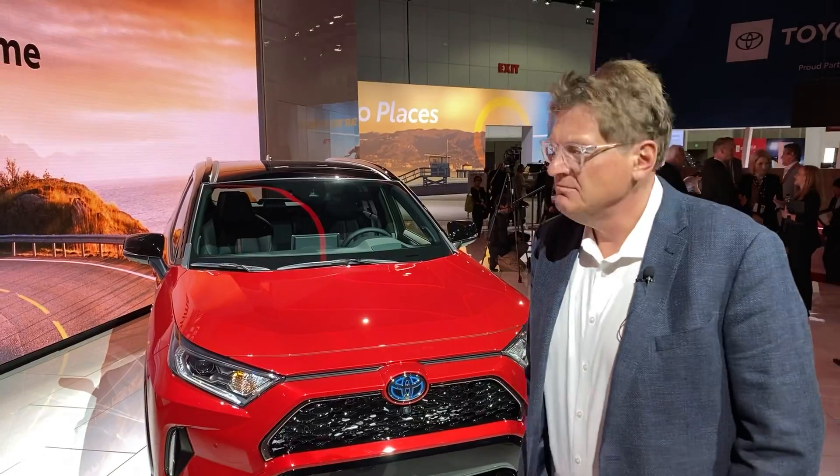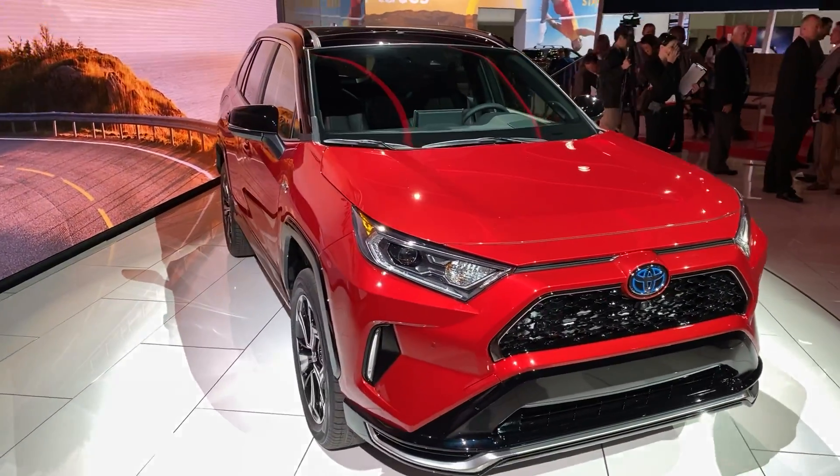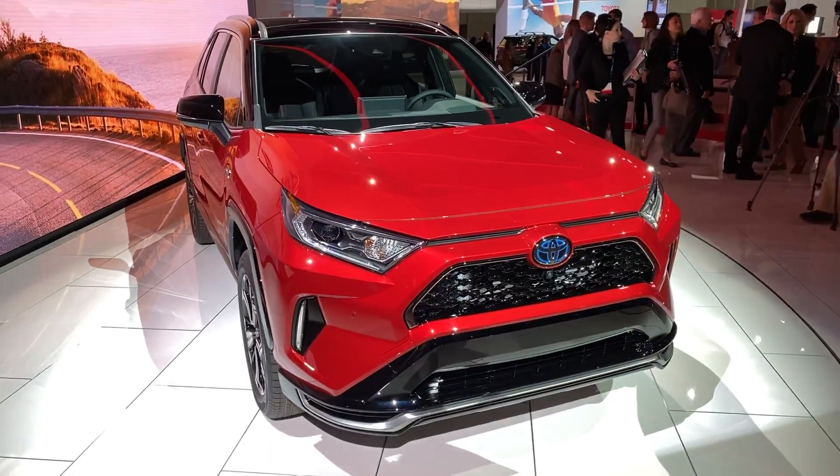Hey guys, we're here at the LA Auto Show and I've got an interesting question for you: what do you think is the second fastest car in Toyota's lineup? It's right there behind me — it was just unveiled a few minutes ago. You may be thinking to yourself, 'that's not a fast car, that's a crossover.' This is the new Toyota RAV4 Prime, and Toyota says it will do zero to 60 in just 5.8 seconds with 302 horsepower.